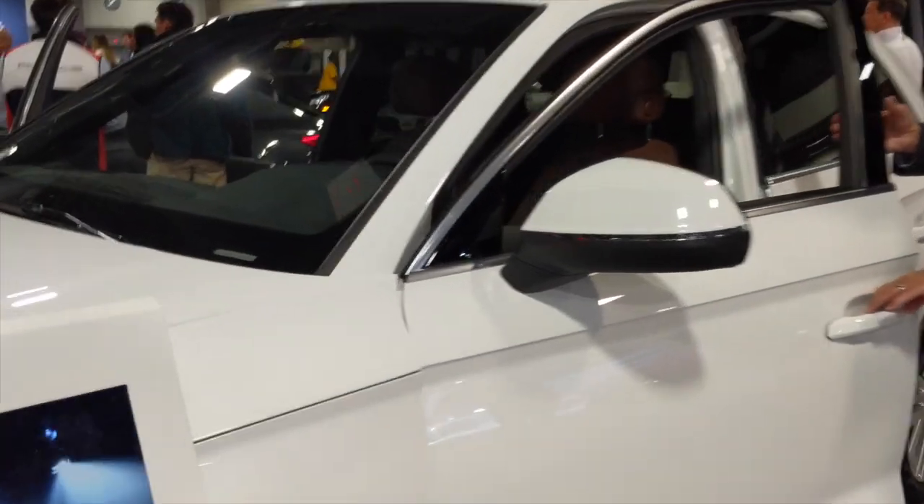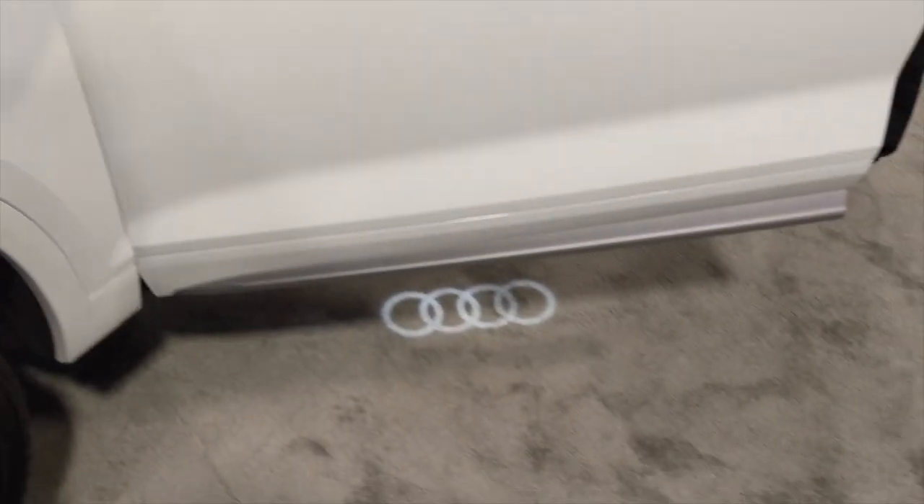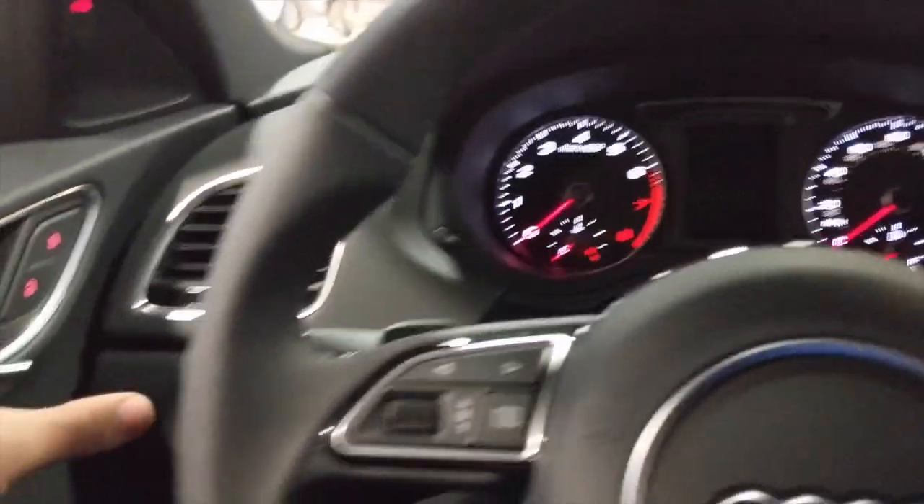I was really impressed with the Audi — in particular, when you open the door, the Audi symbol appeared down below. He's coming in hot! And then the coolest thing is the doors. Look at that. I knew you'd like that. How cool is that? Right up your alley. That's pretty slick.